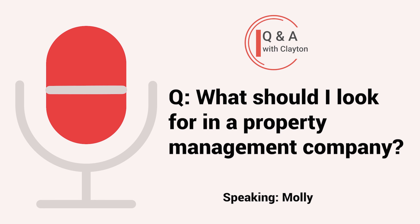Hi, I'm nervous about investing out of state and having a property management team take care of everything. So what do you look for when picking a property management company, and how do you trust them if you're not available to physically check in on things? Thanks. Thank you, Molly.